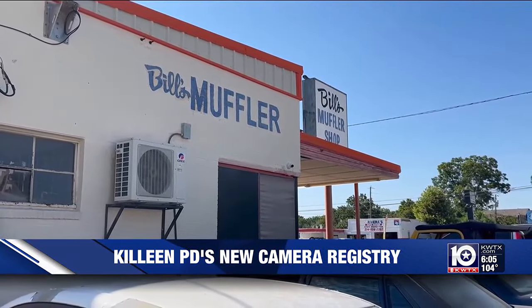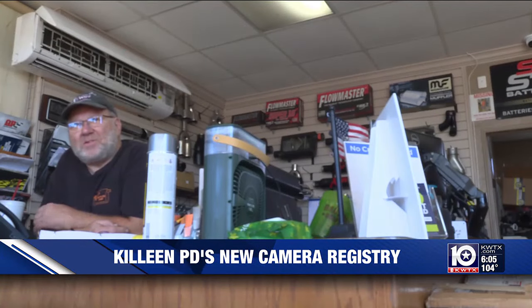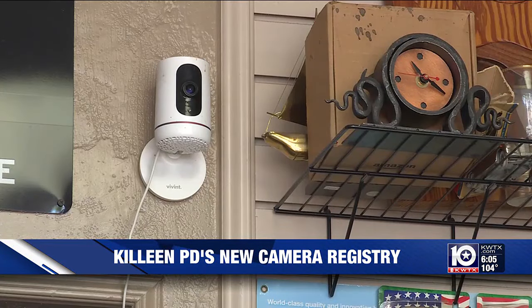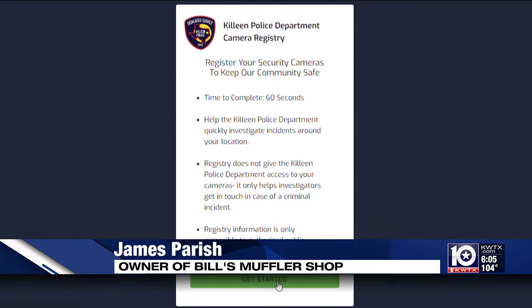James Parrish has been the owner of Bill's Muffler Shop in Colleen for four years now. He believes this is a good thing. Just recently, he helped police while investigating a gunfight across the street by allowing them access to his cameras. They had mentioned to me about the camera program and I told them absolutely. So he went online and registered each one of his cameras. I think it's great — anything we can do to open it up to where we can minimize crime.